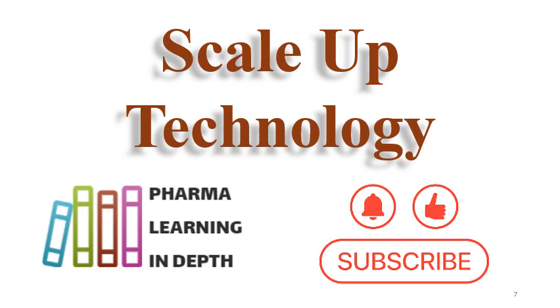Thank you for watching the video. Please do like, share, and subscribe to this channel.